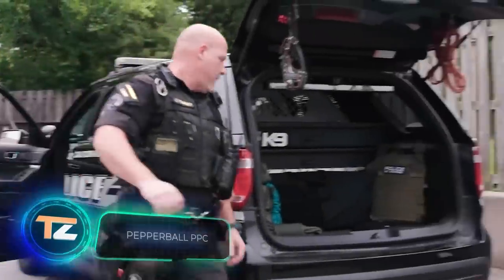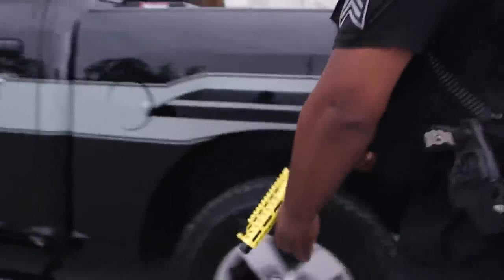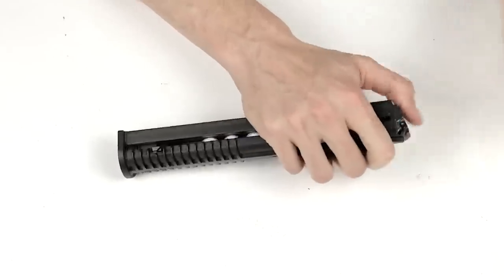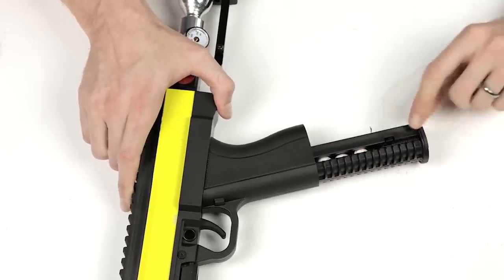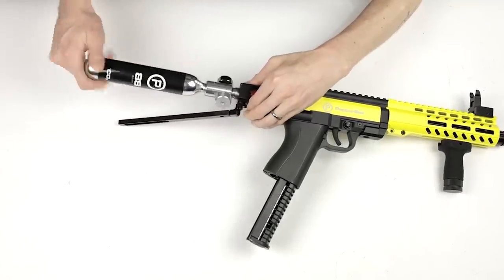Continuing our selection, we have the Police Patrol Carbine from PepperBall Technologies, the world leaders in non-lethal self-defense. This semi-automatic weapon comes with a six or ten-round magazine. There are various projectiles available, including training projectiles that use harmless powder, as well as marking, pepper, and solid projectiles designed for specific purposes like breaking glass.